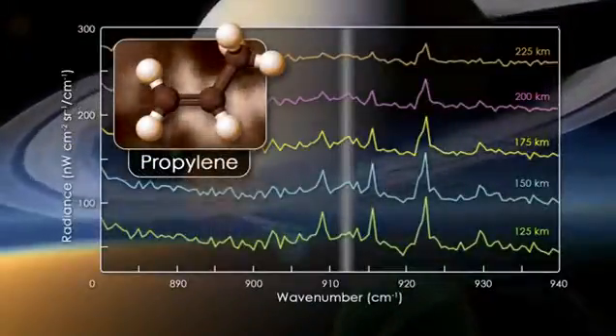We saw it at multiple altitudes in Titan's atmosphere. When we added all the signal together, we had more than 99% confidence that we were discovering a new molecule.